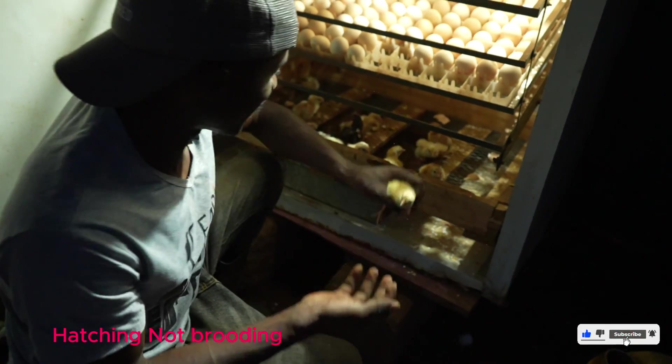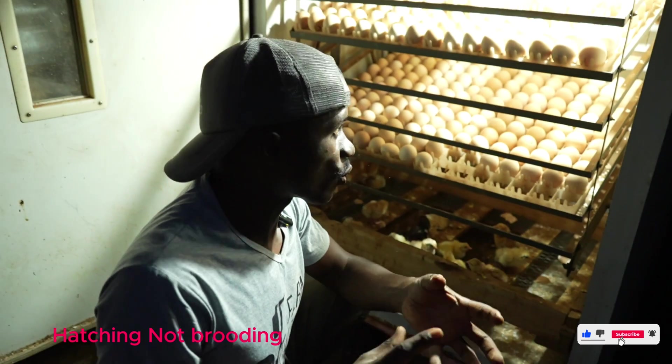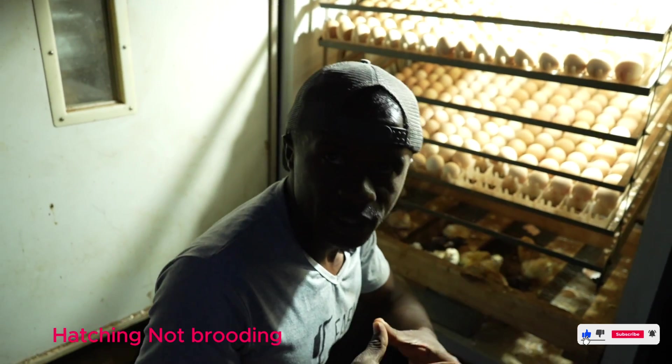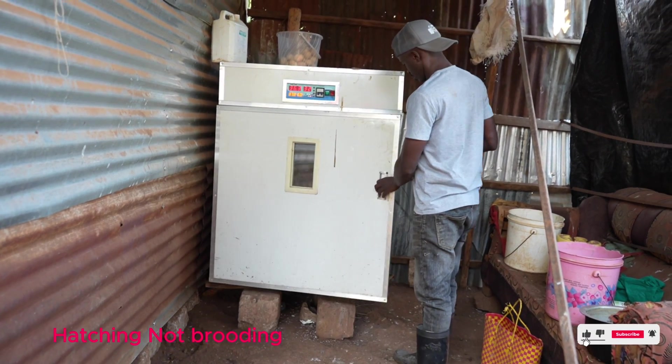These particular chicks are not mine — they belong to someone else. But I wanted to take you through the first phase of how we incubate our eggs and how we prepare our eggs for purposes of brooding.